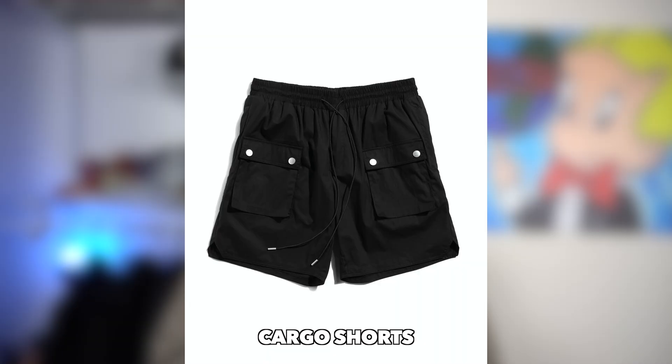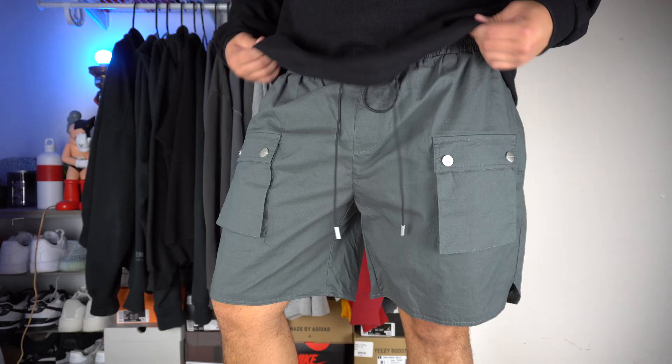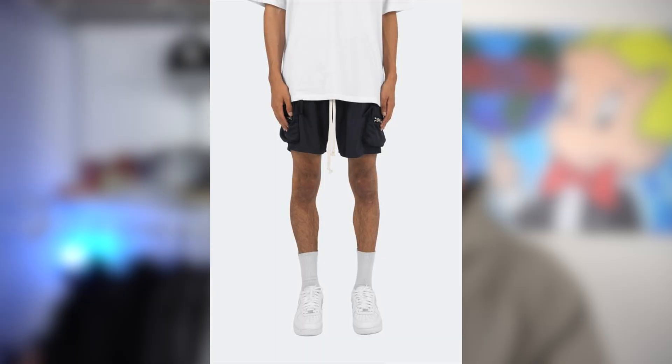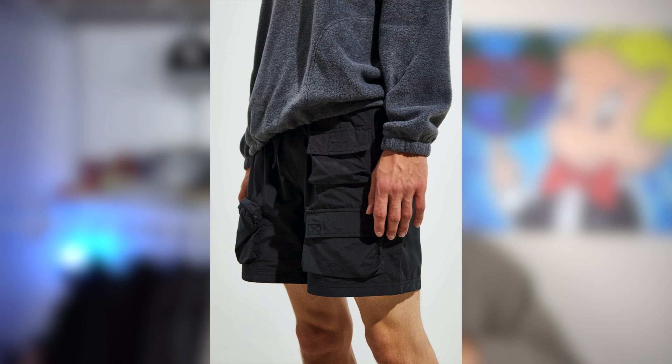Next we've got the cargo short — probably one of my favorites on the list because you can dress these up a bit. Whether you're chilling with the homies or going on a nice little date, you can't go wrong with a pair of cargo shorts. You can get these pretty much anywhere, but my favorite place to get them has to be Club Paradise. The material is super comfortable, it's breathable, and I just love the fit. Other places like Minimal, PacSun, and Urban Outfitters have a bunch of affordable ones you can easily get your hands on.